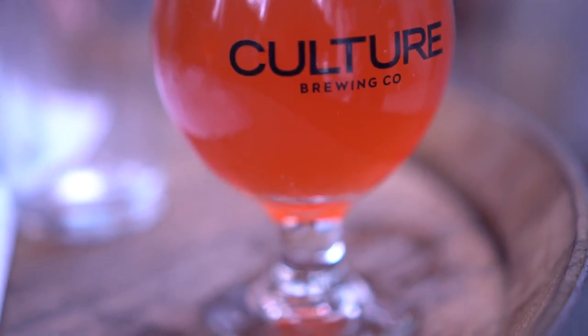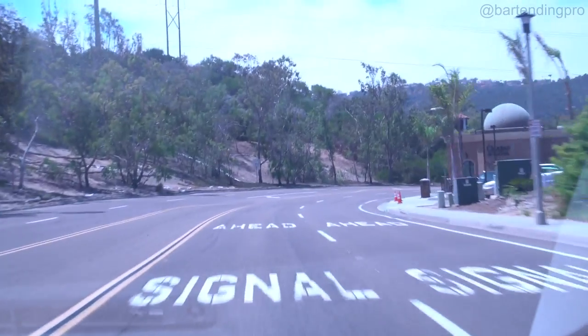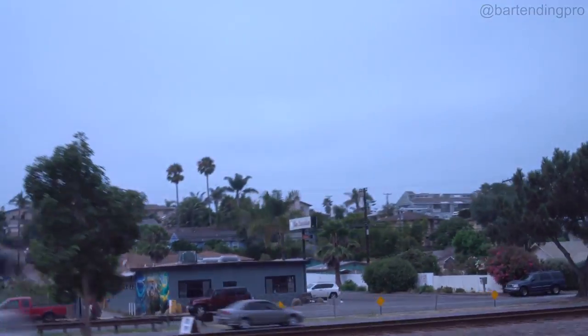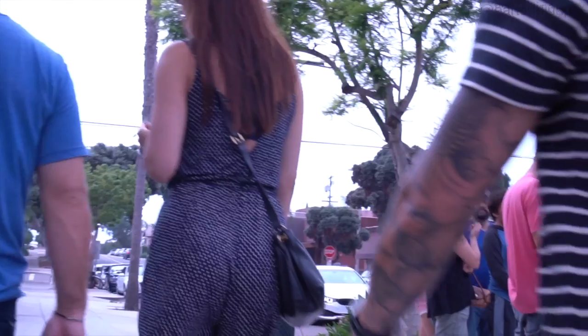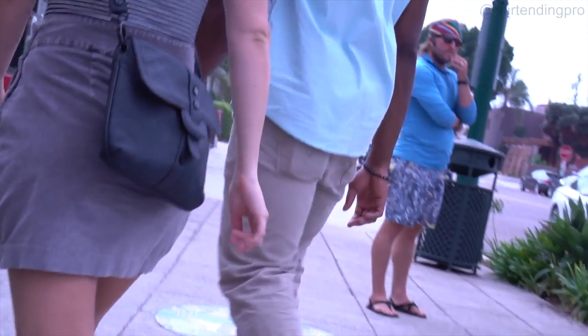Here's a little bit from our day down at Culture Brewing's new tap room in Encinitas, California. Headed off to a brewery opening today. Hey guys, we're at Culture Brewing Co., Encinitas, day one. We just got our third tasting room open, so ready for a beer.